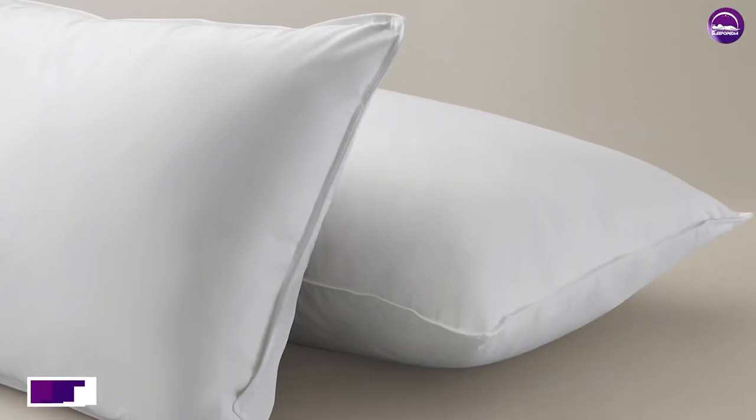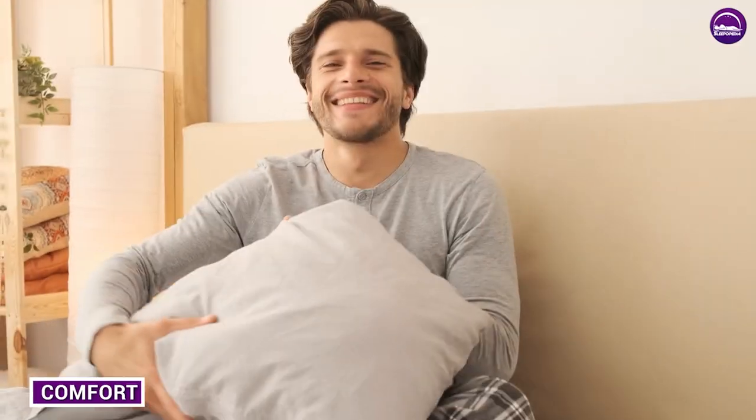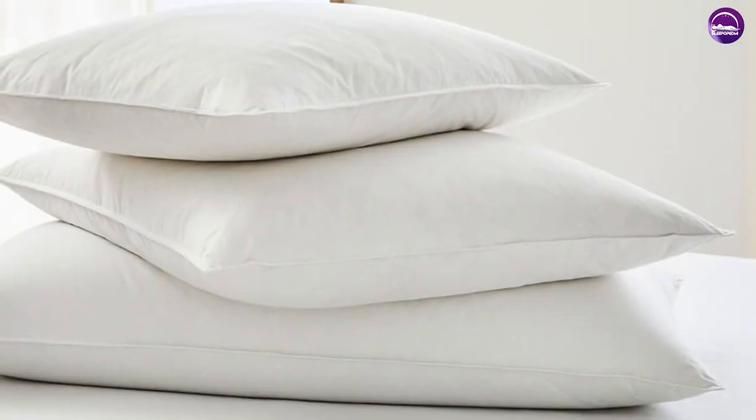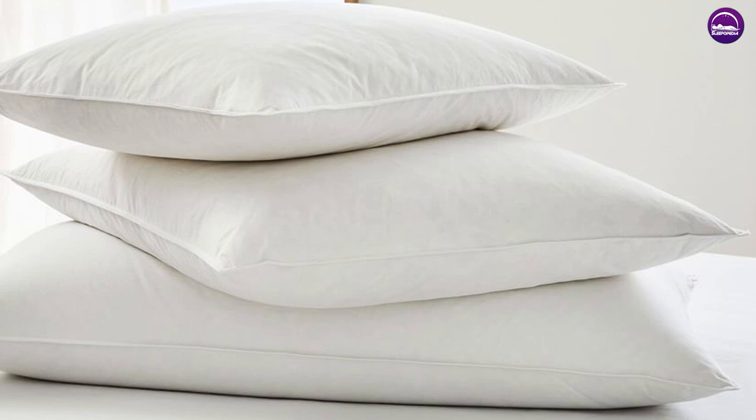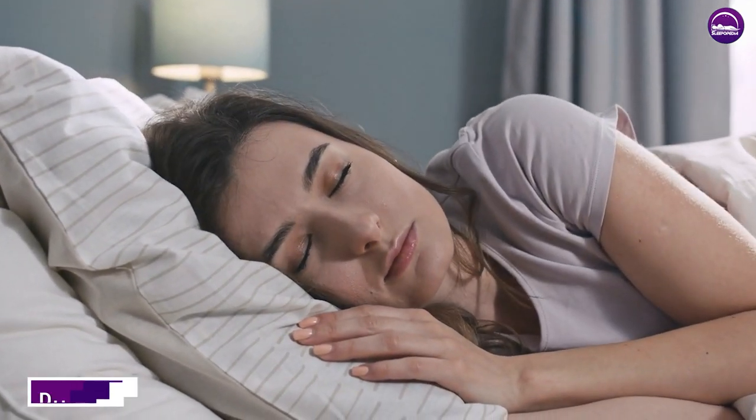When it comes to comfort, down pillows are often considered the superior choice. The soft fluffy clusters of down conform to your head and neck, providing a cloud-like feel. Feather pillows, on the other hand, are denser and don't conform as well to your body — they provide more support and can be firmer than down pillows.